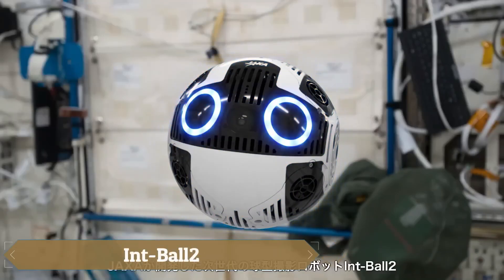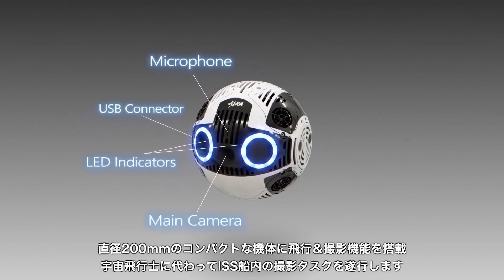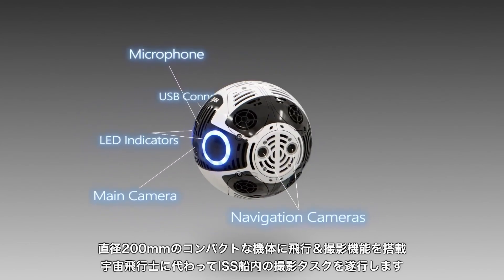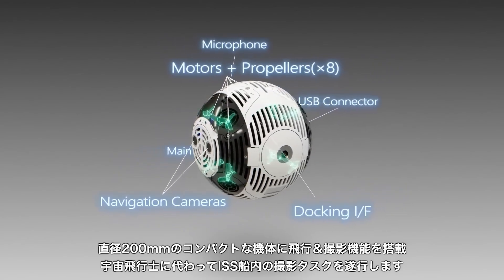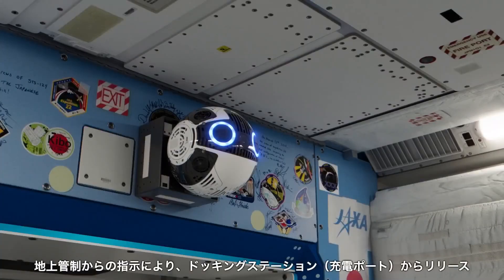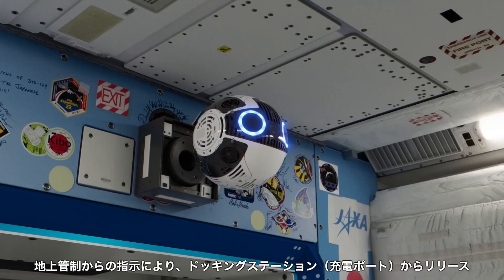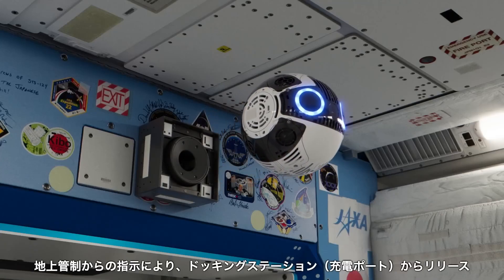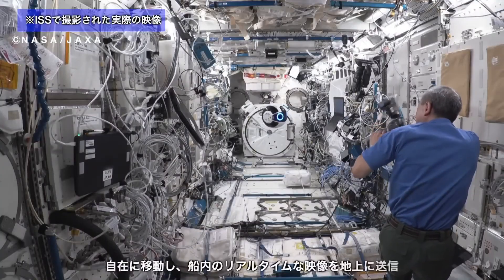The IntBall 2, developed by JAXA, is a sophisticated free-flying camera robot designed to enhance efficiency aboard the International Space Station. Equipped with advanced navigation software, improved propulsion systems, and high-resolution 4K-capable cameras, IntBall 2 autonomously captures photos and videos, significantly reducing astronauts' workload for documentation tasks.